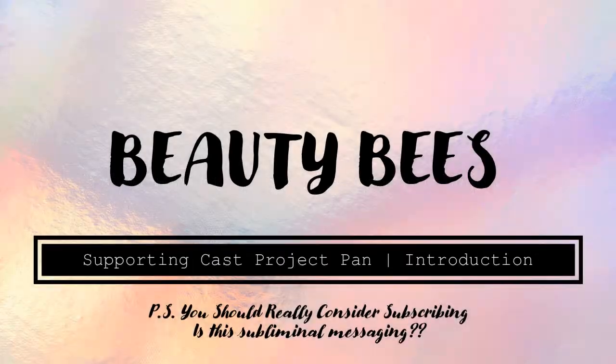Hello, welcome back to Beauty Bee and to the start of a new Project Pan on this channel. This is the Supporting Cast Project Pan. I believe it's my original idea. There are so many projects out there — there could very well be one that is super similar, but none that I'm aware of. The little twist this one introduces is that it's really only one item that you have a goal for.